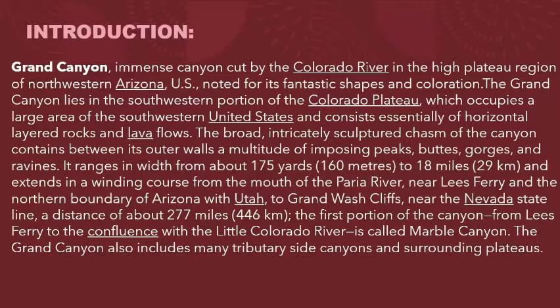It ranges in width from about 175 yards to 18 miles and extends in a winding course from the mouth of the Paria River, near Lee's Ferry and the northern boundary of Arizona with Utah, to Grand Wash Cliffs, near the Nevada State Line, a distance of about 277 miles (446 kilometers).